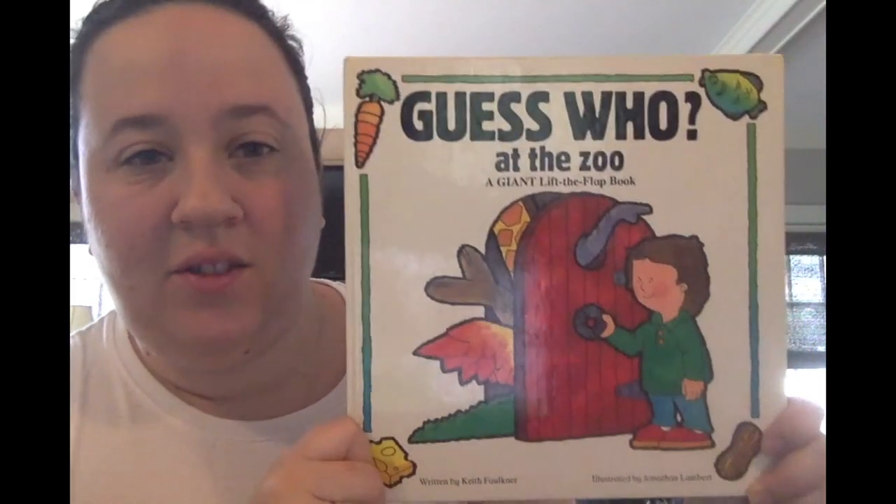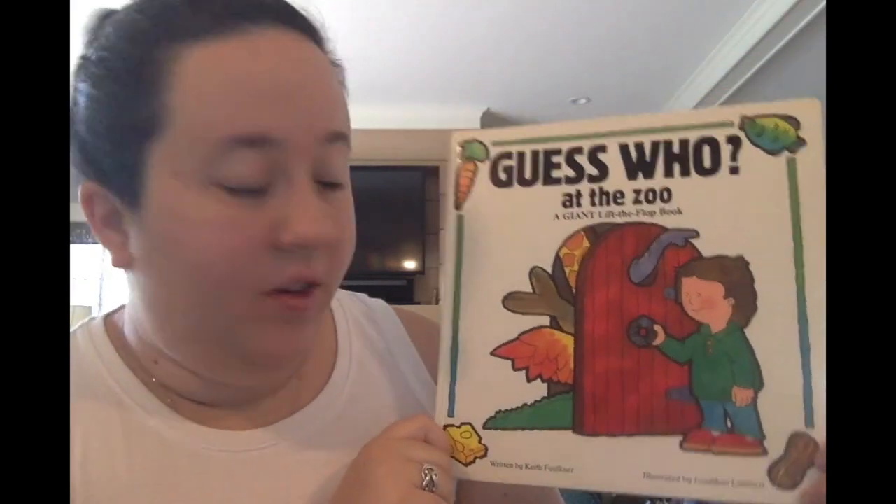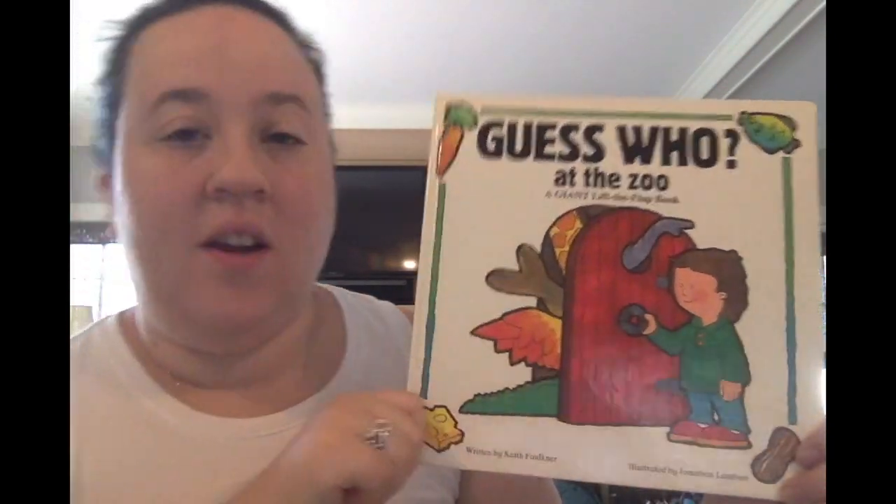Hi friends! Today we're going to read Guess Who at the Zoo? A Giant Lift the Flap Book written by Keith Faulkner and illustrated by Jonathan Lambert.